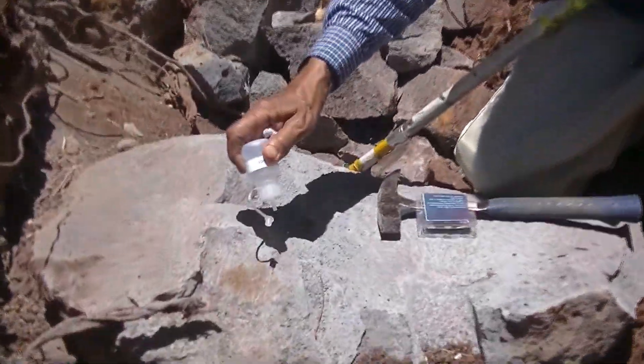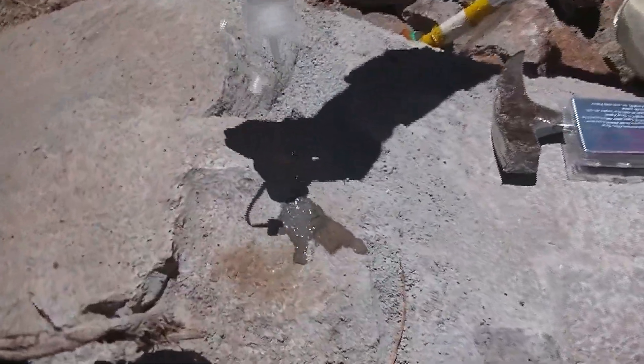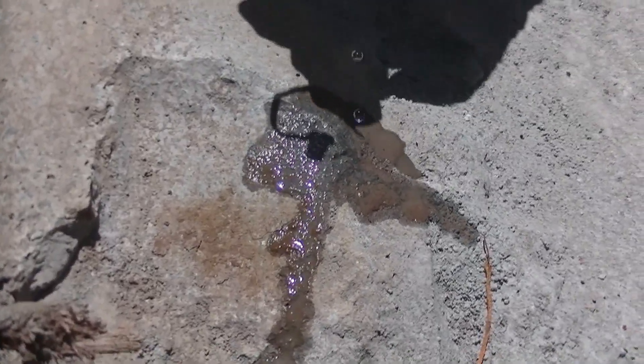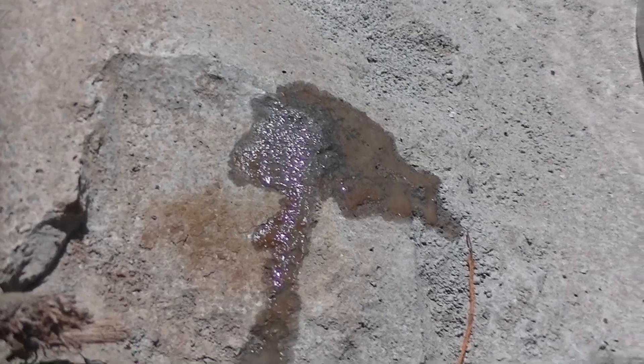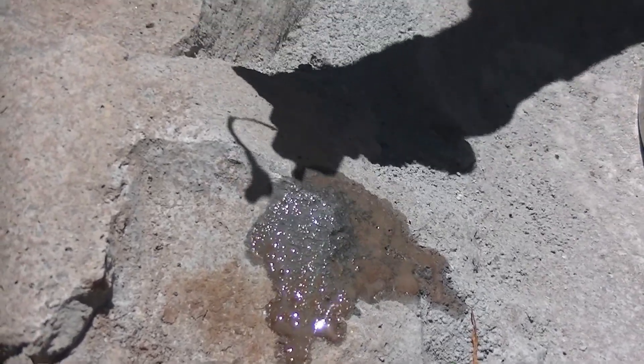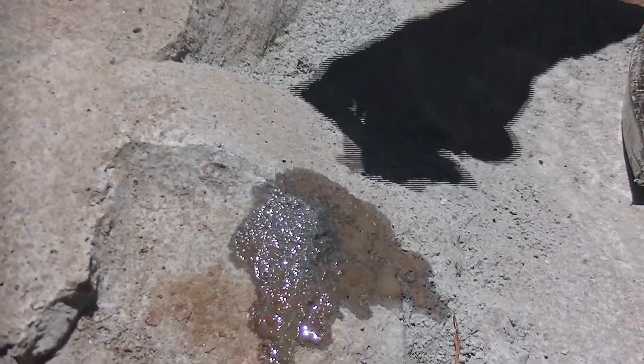We will pour some acid to figure out whether this is an igneous rock or a sedimentary rock. The acid will not react with it because it doesn't have any calcium carbonate. The lack of calcium carbonate indicates this rock is not sedimentary — it is lava rock.